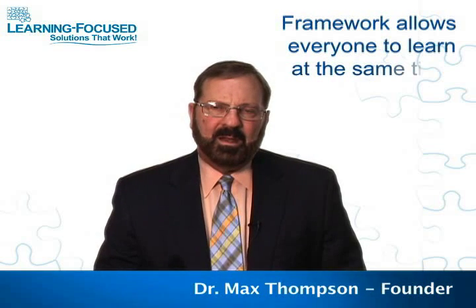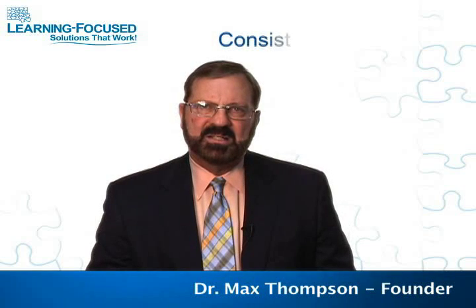One of the things that Learning-Focused does is provide a framework around which everybody can learn together. In evaluations of exemplary schools, we kept finding that the schools doing the best job with all their students seemed to have a drive for priorities — typically choosing two to three things that everybody in the building would be held accountable for, and everybody worked from that.